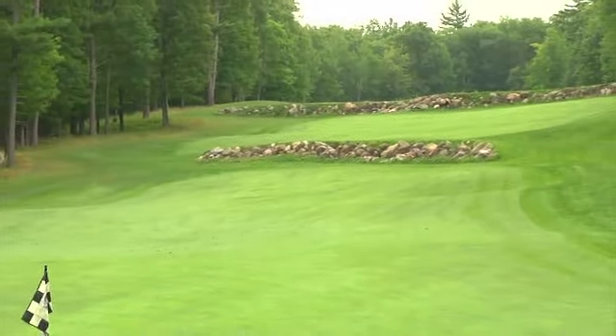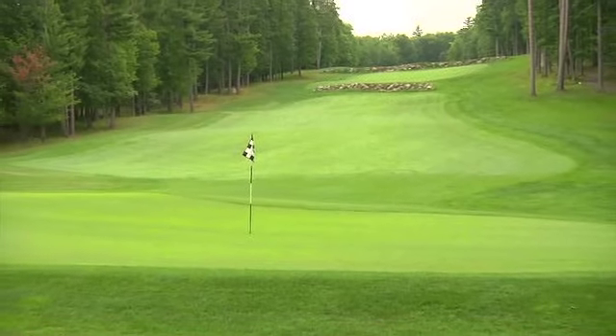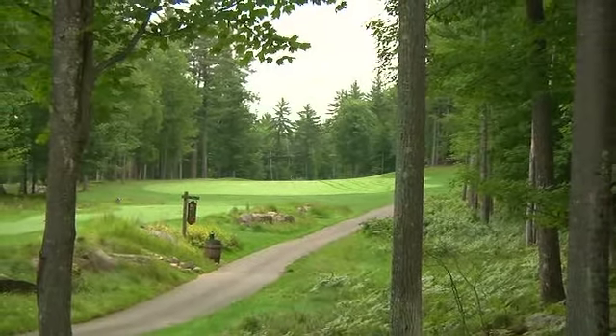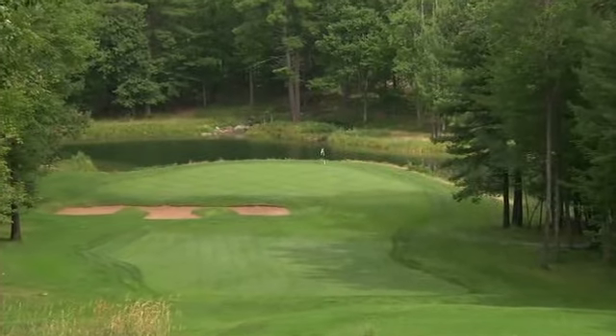Just outside the town of Iron Mountain stands Timberstone at Pine Mountain. This terrific Jerry Matthews design was carved right out of a dense, rugged forest. Timberstone is a very fair golf course — there aren't many, if any, blind shots out here, so you can always see where you want the ball to land. With four sets of tee boxes, whichever you choose will really determine how well you play that day. It's a great spot to get away and really see nature.